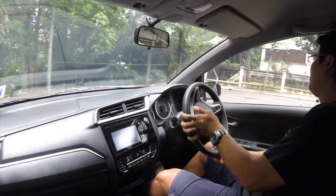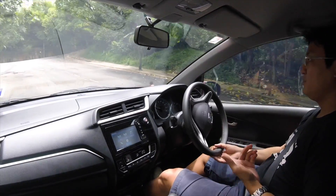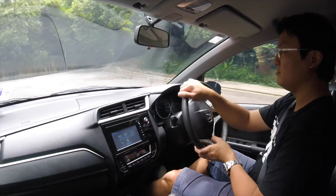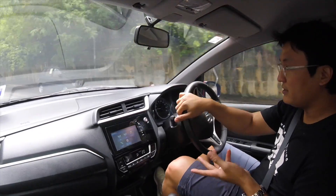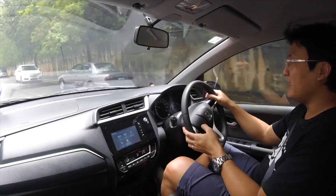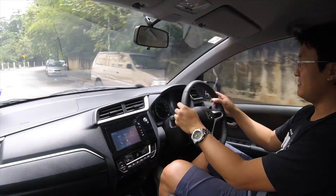Nowadays, the more you drive cars where the steering doesn't self-center, the more you appreciate steering that does. It's so nice — it feels old school, but I like steering wheels like that. They unwind back nicely and you feel very connected.